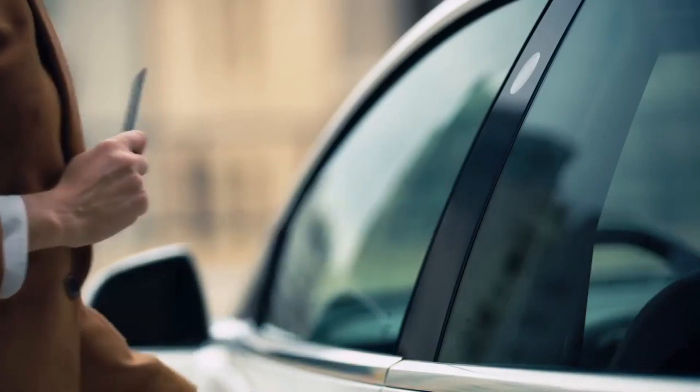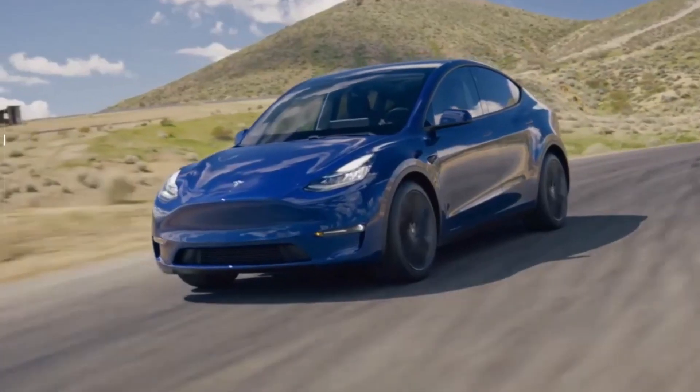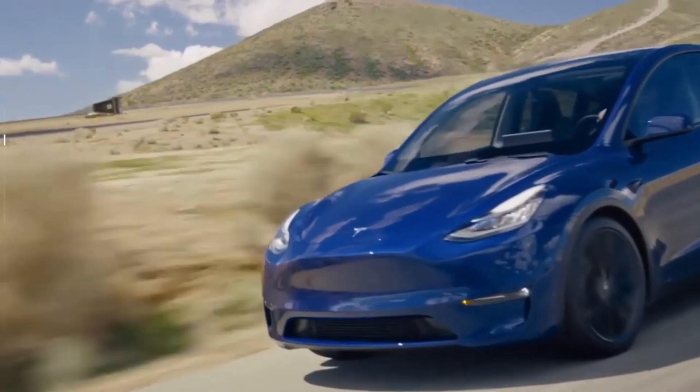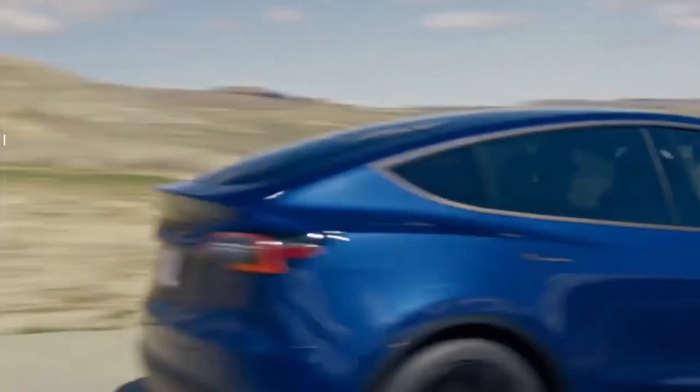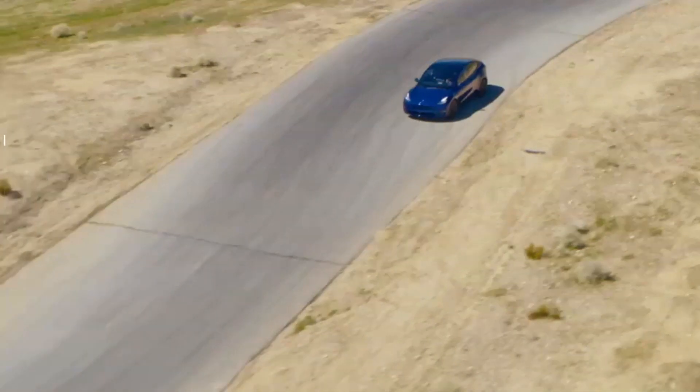Tesla is launching a $2000 acceleration boost upgrade for Model Y dual motor all-wheel drive vehicles, shaving half a second off the 0 to 60 mile per hour acceleration.